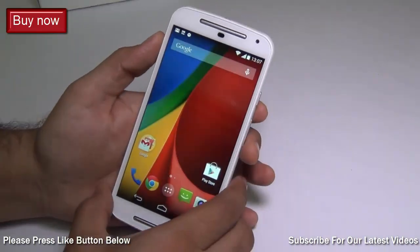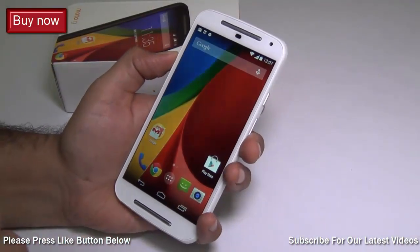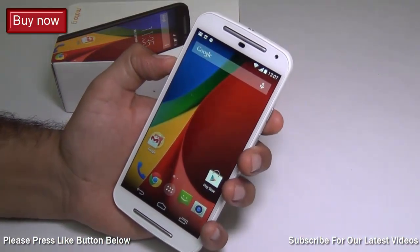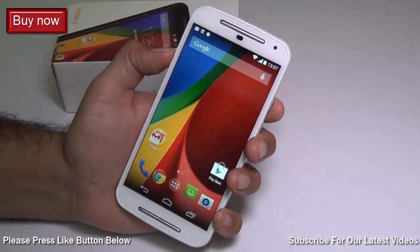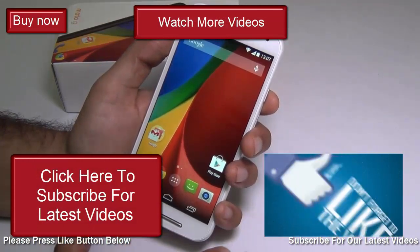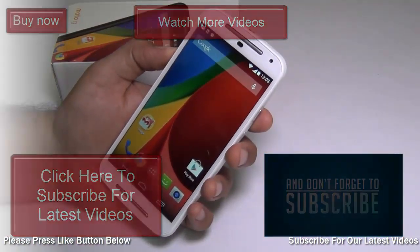This is all we have on the first part of the Motorola Moto G frequently asked questions series. If you have more questions about the Moto G second generation, leave your comments below and we'll come up with a follow-up video. If this video answered your questions, press the like button and share it on Facebook, Twitter, Google Plus, and other social networks. Please subscribe to our channel for future videos. This is your host Rohit Kaurana signing off — thanks for watching!